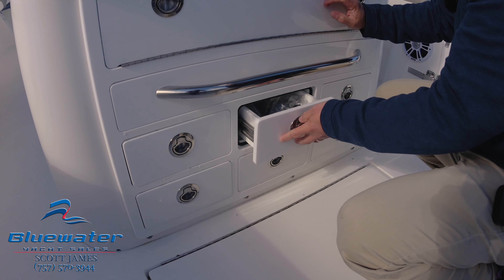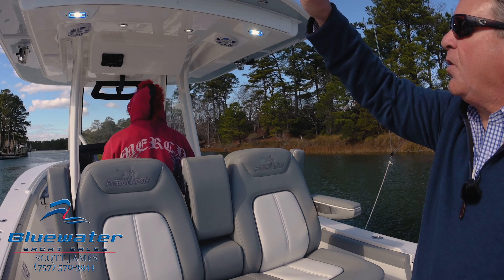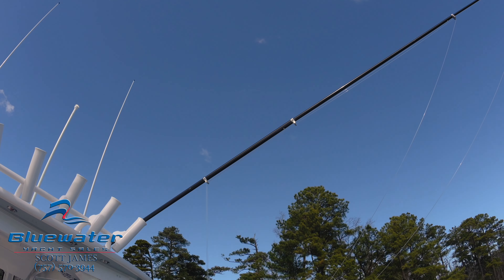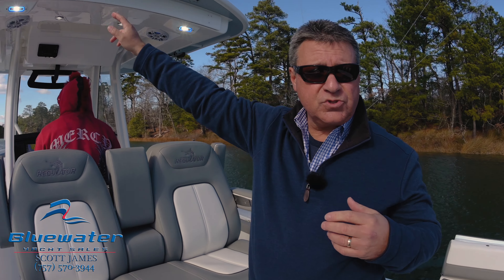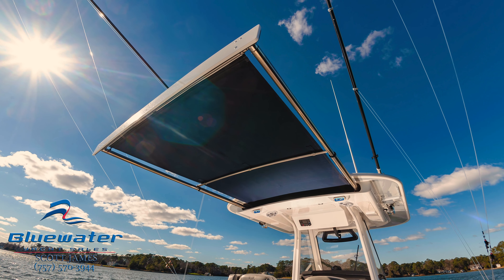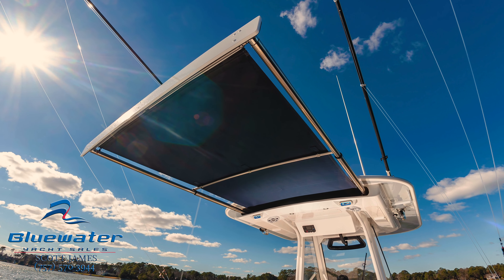We've got the carbon fiber outrigger poles and T-top rocket launcher. And while we're looking at the top, this boat has the sure shade that comes out of the back of the top and covers the entire cockpit for when you want some shade back here.